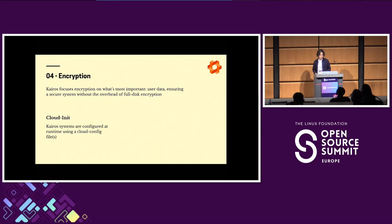The last item is encryption. Kairos Trusted Boot focuses on what we think is most important: the user data, where intellectual property lives — the thing you're most scared of losing or someone accessing. This is why full disk encryption is not necessary; everything else in the system is just publicly known packages from a standard distribution. The system is configured at runtime using CloudInit, and there's no reason to encrypt those parts.